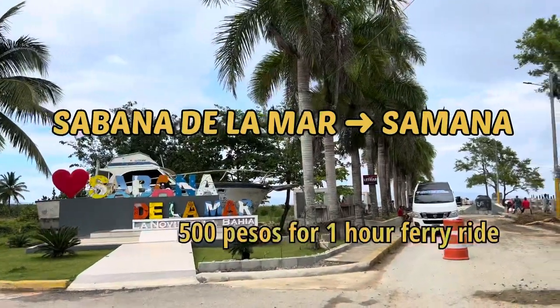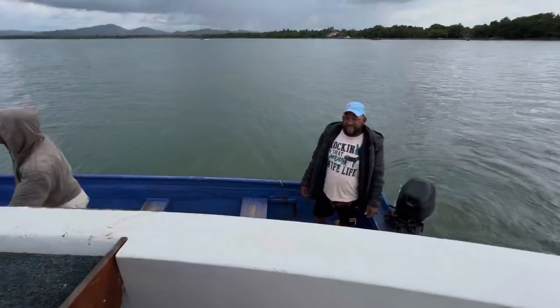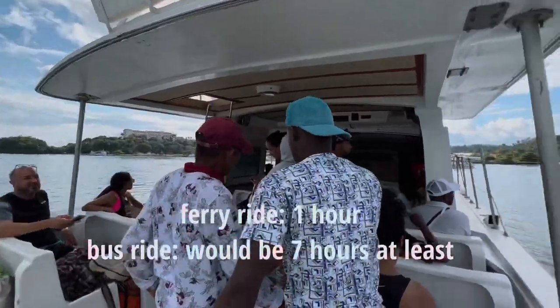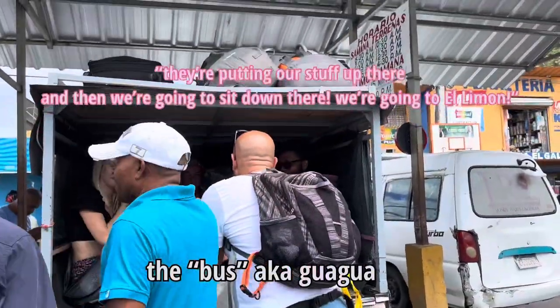We're getting on the boat now. Honestly shocked they managed to fit this motorcycle in this ferry — look at how tiny the boat was. Arriving to the beautiful province of Samaná, we decided to take a ferry because if we took a bus it would have been seven hours. We're putting our stuff up there and going to Aldi Mall.